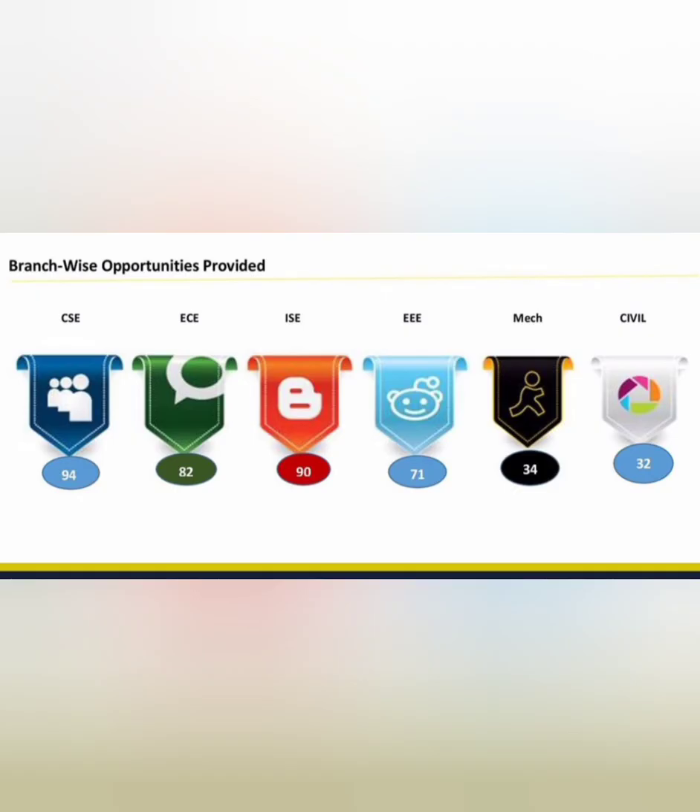The most exciting part is the branch-wise placement. The highest placements are in CSE with 94 students and Information Science Engineering with 90 students. ECE placed 82 students, which is also very good, and EEE placed 71 students. These four branches are highly recommended in this college. Mechanical placed 34 students and Civil 32 students — for those branches you may want to consider other better colleges.